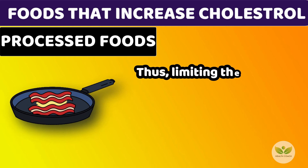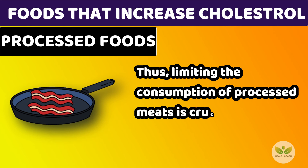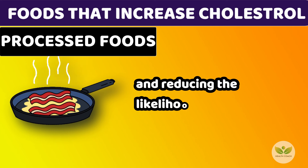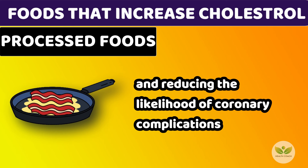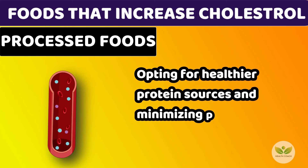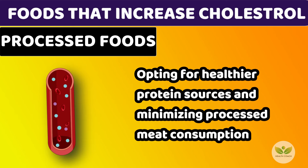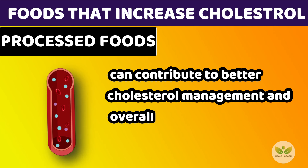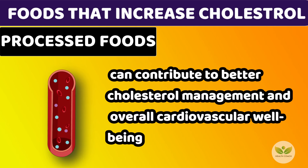Thus, limiting the consumption of processed meats is crucial for maintaining optimal heart health and reducing the likelihood of coronary complications. Opting for healthier protein sources and minimizing processed meat consumption can contribute to better cholesterol management and overall cardiovascular well-being.